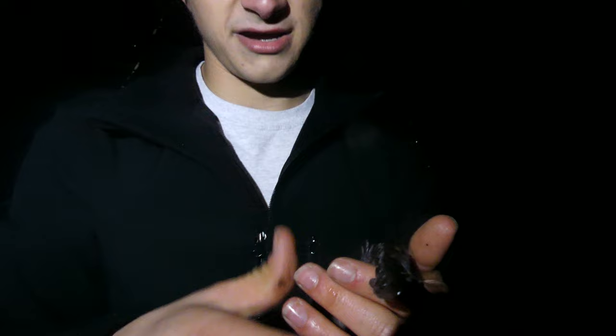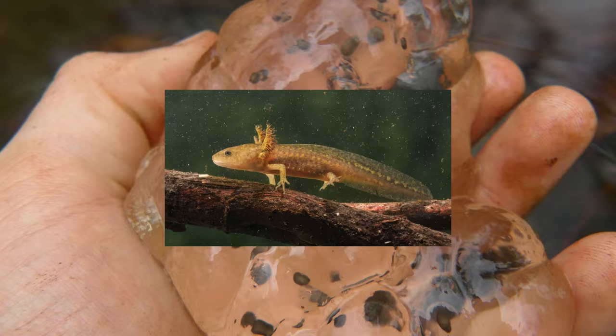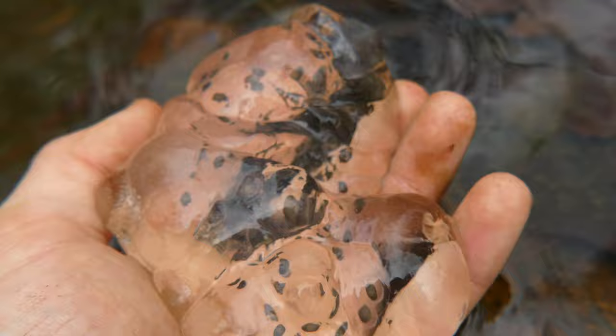In those pools they will congregate, breed, and deposit their egg masses. Those egg masses will remain as eggs for anywhere from three to eight weeks. They will hatch, and these guys actually have a larval form that is completely aquatic with gills. After two or three months as a larva, they will emerge on land as fully formed adult salamanders like this one.